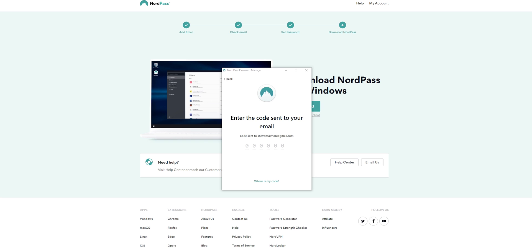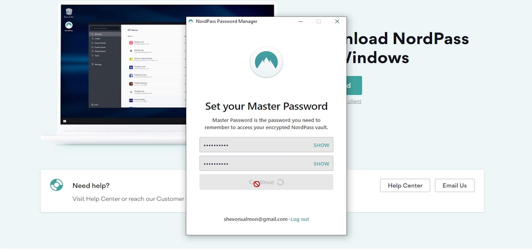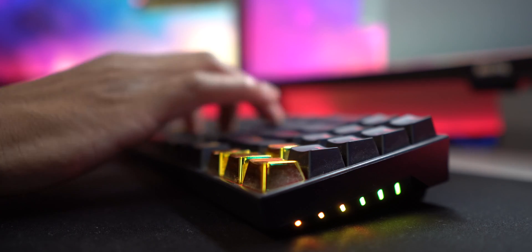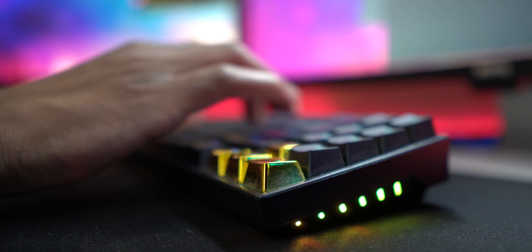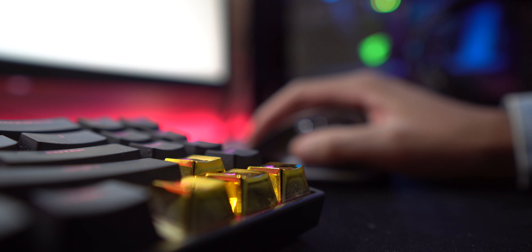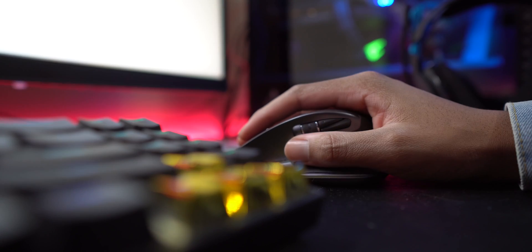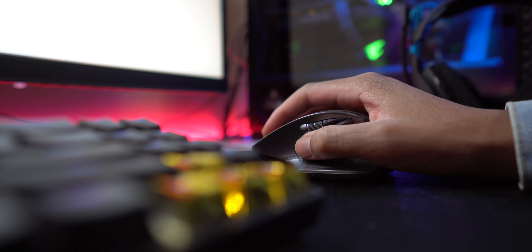To finish setting up NordPass, you sign into the extension and create a master password for your account. The master password is different from your account password — the former functions as the decryption key for your password vault, while the latter is used for account logins. You need to make sure your master password is both unique and complex, because if anyone gets hold of it, all the account credentials stored in your vault will be compromised.